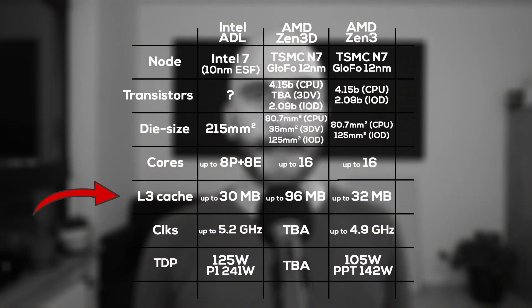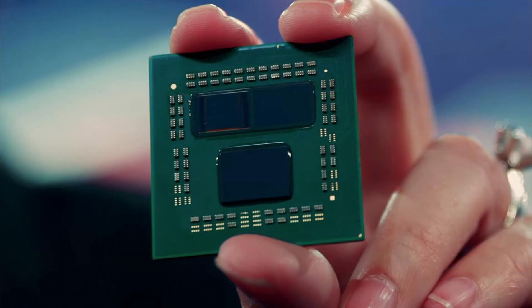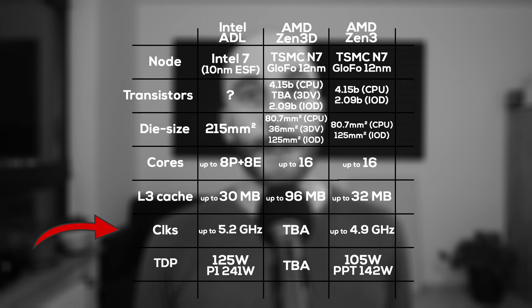The big difference is the L3 cache size. Alder Lake offers up to 30MB of L3 cache; a single Zen 3 chiplet has 32MB; and Zen 3D will more than double this to 96MB per chiplet. For dual chiplet CPUs you have to double those numbers — that's three to six times the L3 cache that Alder Lake offers. We don't know Zen 3D clock speeds yet, but it will likely clock about the same as Zen 3. Zen 3 still has the power advantage over Alder Lake, and a larger L3 cache decreases memory access, further increasing power efficiency.